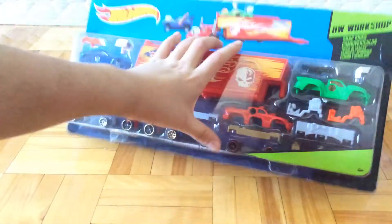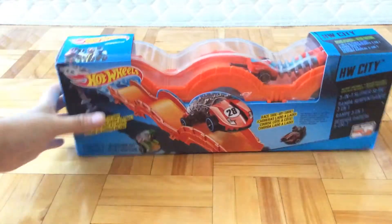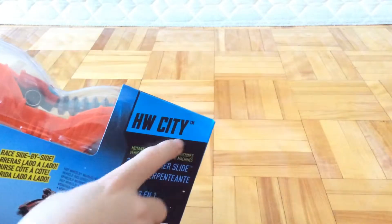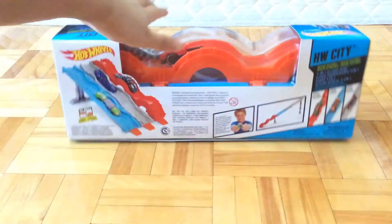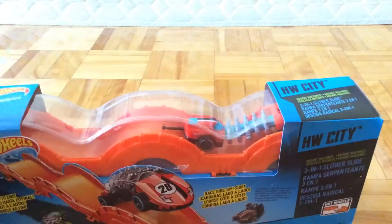Yeah, pretty fun. I bought this at around 20 bucks. And then I bought the H.W. City Three-in-One Slayer Slide. It's from the Hot Wheels Green Machine Series. So yeah, that's cool.